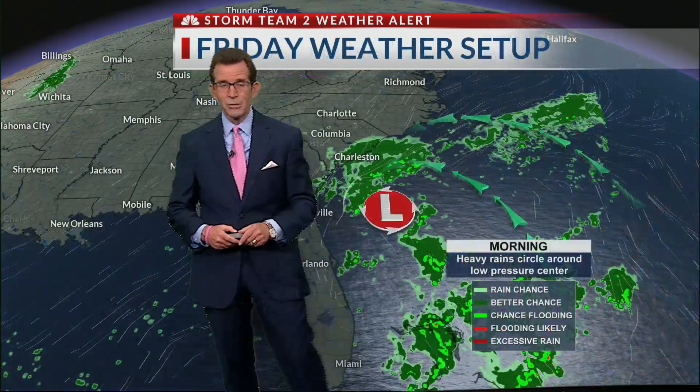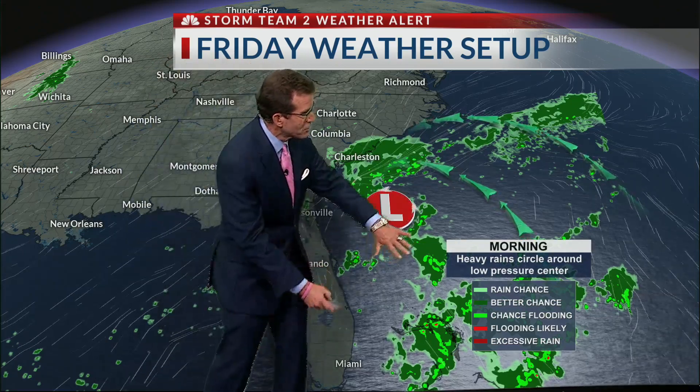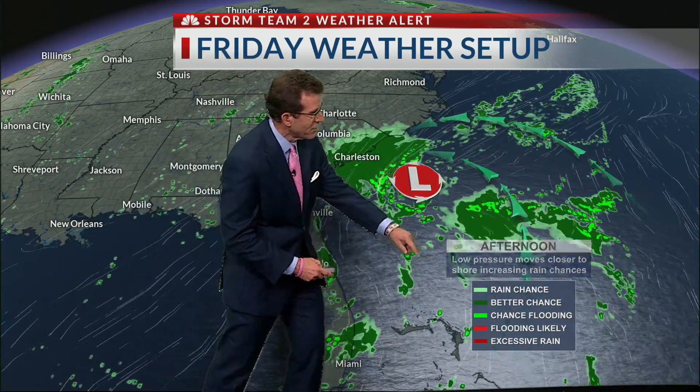Now it's going to start to move its way up the east coast, the southeast coast, and as it does, it's going to throw some moisture our way. So here's the Friday weather setup for you — this is in the morning time. Certainly a lot of the heavy rain starting to work its way in for us, mainly light rain, but certainly some heavier rains are possible into the afternoon.